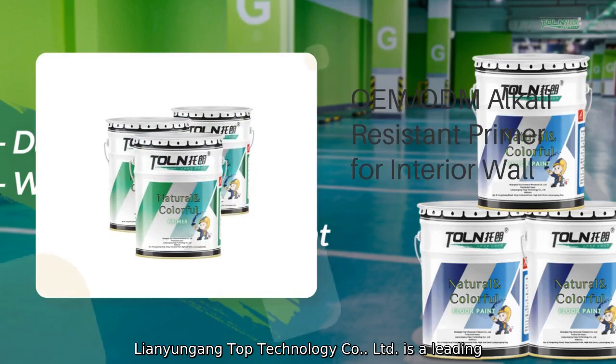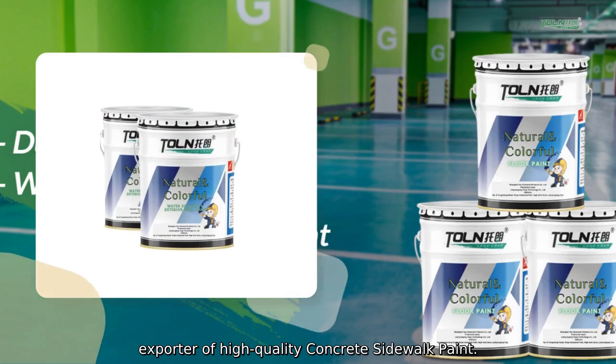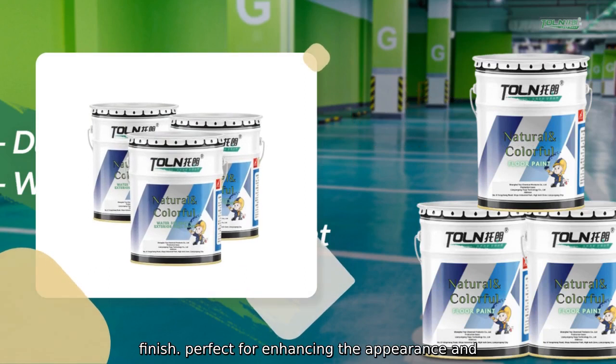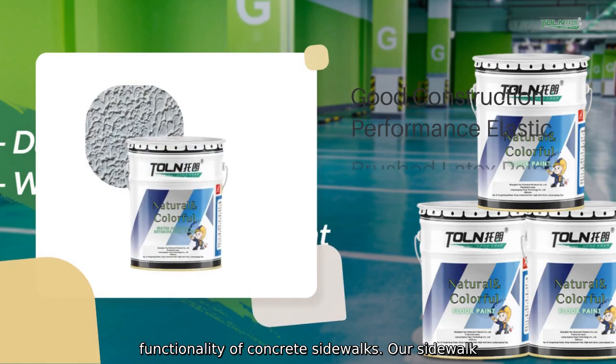Dienyungang Top Technology Company Limited is a leading exporter of high-quality concrete sidewalk paint. Our innovative sidewalk paint is specifically designed to provide a durable and long-lasting finish, perfect for enhancing the appearance and functionality of concrete sidewalks.